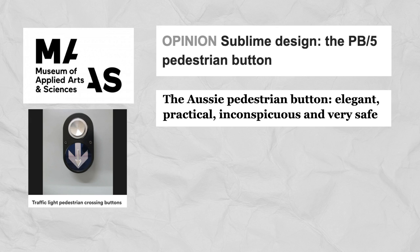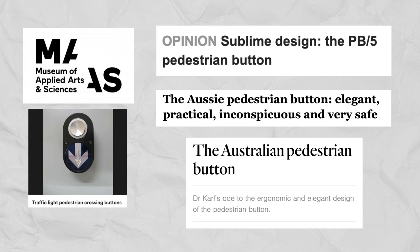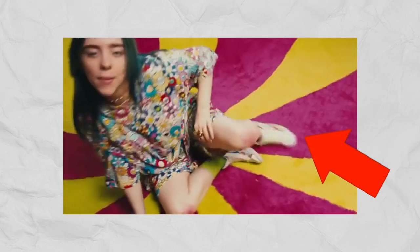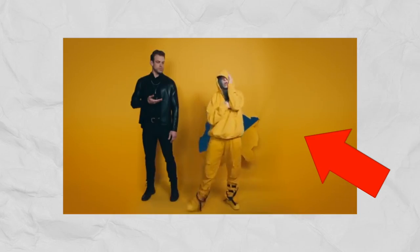Now this has been featured in museums, acclaimed by the media, and here's the thing — even if you've never crossed a street in Australia, I'm willing to bet that you've heard it before. And that's all thanks to a surprising duet with Billie Eilish. I'll get to that.